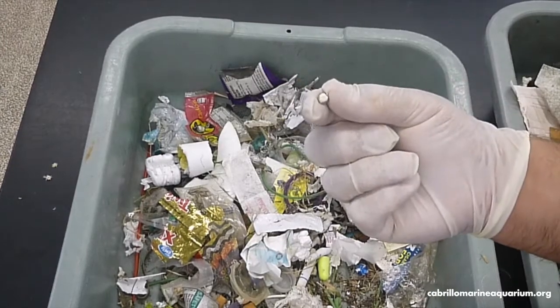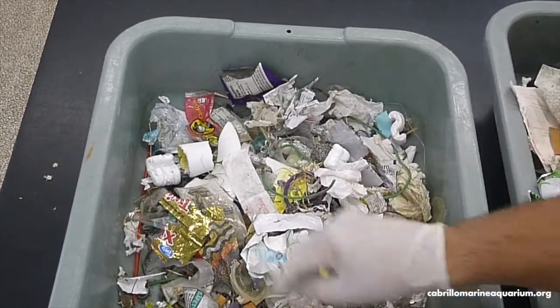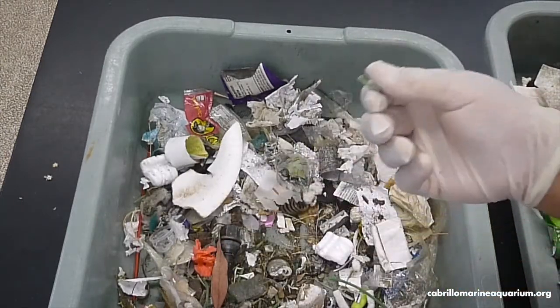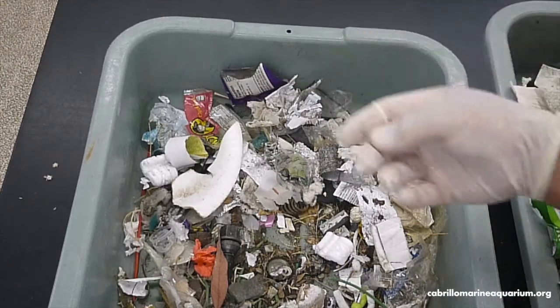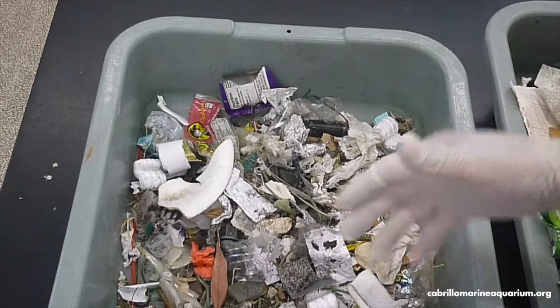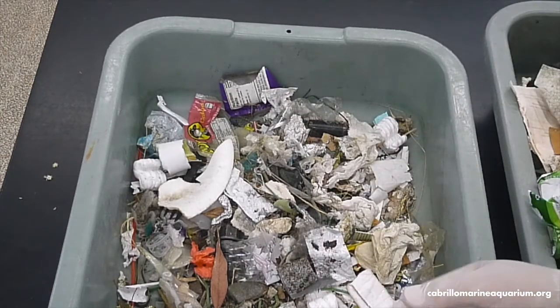This is the stuff that the birds are eating and taking back to their babies. These are the things that fish are eating thinking that they're worms or some other kind of plankton. This is the stuff that is easily caught and ingested by smaller animals and working its way up the food chain.